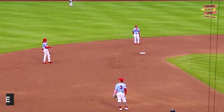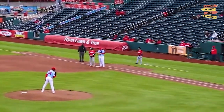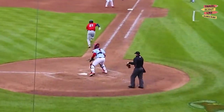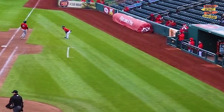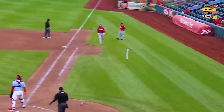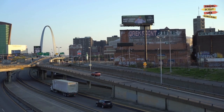Catch a Springfield Cardinals baseball game and experience the excitement of America's favorite pastime. Cheer on the home team as they take on opponents in a lively atmosphere. Enjoy the thrills of the game, indulge in ballpark snacks, and create lasting memories with family and friends.